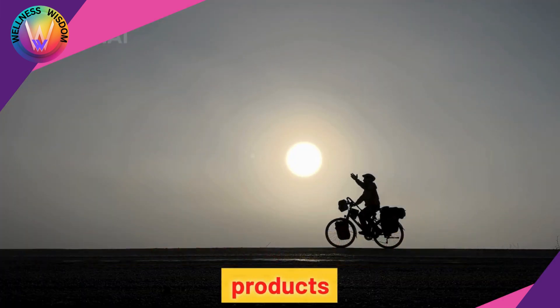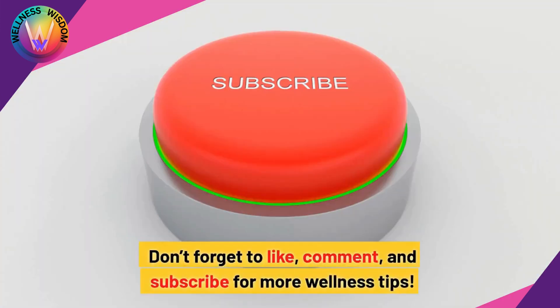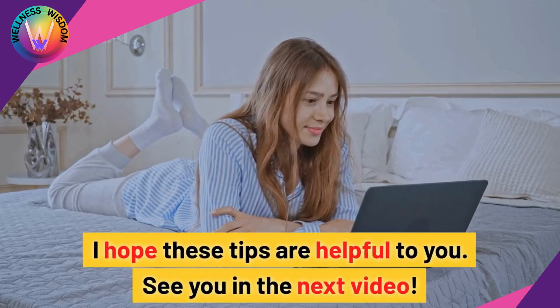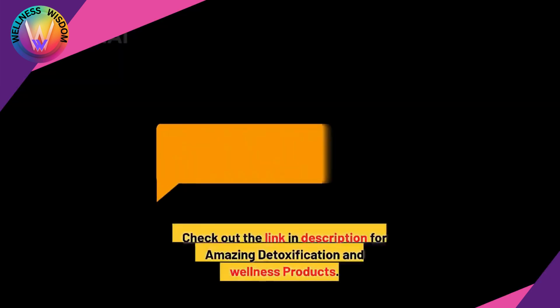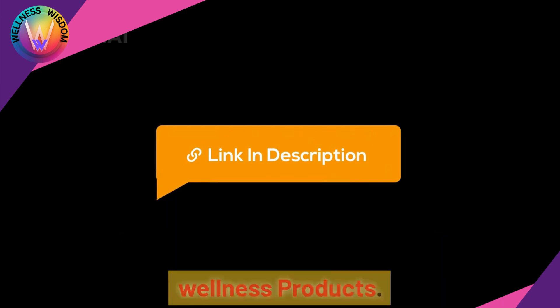Try incorporating these habits and products into your routine for a healthier, more balanced life. Don't forget to like, comment, and subscribe for more wellness tips. I hope these tips are helpful to you — see you in the next video. Check out the link in the description for amazing detoxification and wellness products.